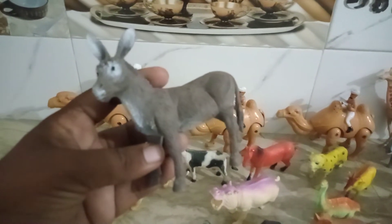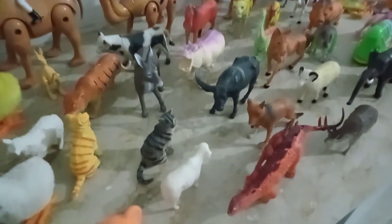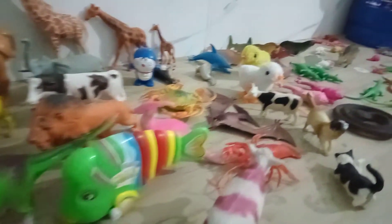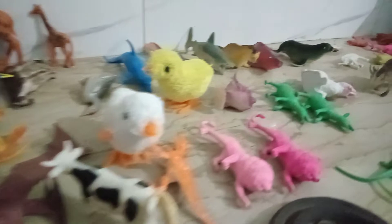Beautiful monkey guys, wow. Dinosaur — beautiful dinosaur guys. Elephant, cow, key fish — beautiful key fish guys. Amazing collection.